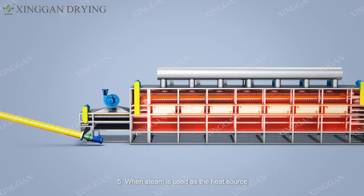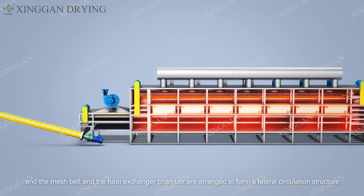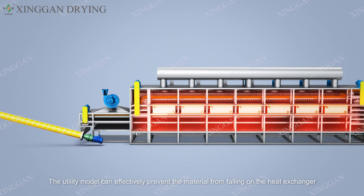Five — when steam is used as the heat source, the heat exchanger is placed on the side of the mesh belt dryer, and the mesh belt and the heat exchanger chamber are arranged to form a lateral circulation structure. This effectively prevents material from falling onto the heat exchanger, forming an independent unit lateral circulation system with high controllability, energy saving, and high efficiency.